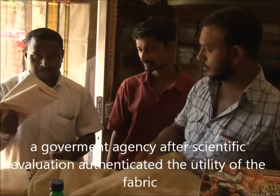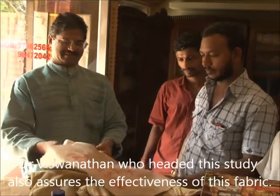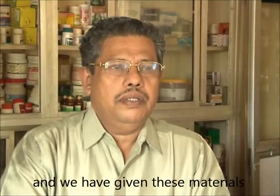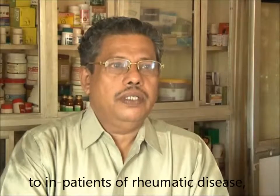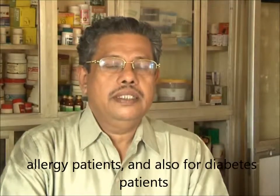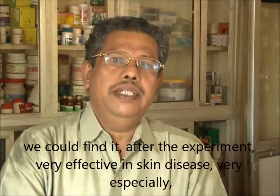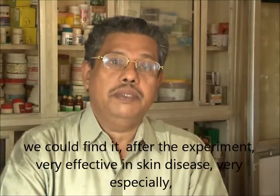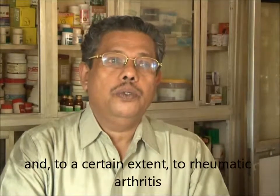A government agency, after scientific evaluation, indicated the utility of the fabric. Dr. Krishanathan, who headed this study, also assures the effectiveness of this fabric. We have given these materials to in-patients of rheumatic disease, skin disease, asthma patients, allergy patients, and also diabetes patients. After the experiment, we could find it very effective in skin disease especially, and also in allergic conditions, and to a certain extent in rheumatic arthritis. Doctors recommend fabrics dyed in different herbal extracts for different kinds of ailments.